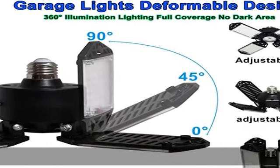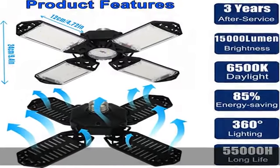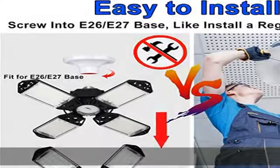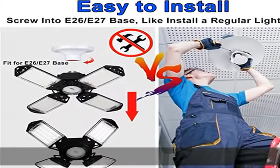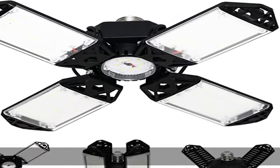The 4 plus 1 leaves garage LED light bulb is made of high quality LED chips, which produce 15,000 lumens of bright light — more intense and stable than a fluorescent light bulb. The LED work light won't buzz or flicker, keeping it from distracting you from your work.